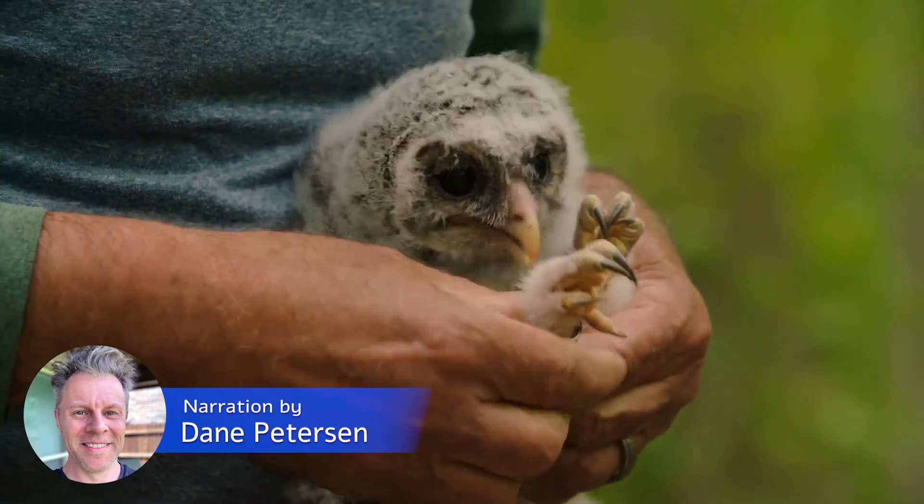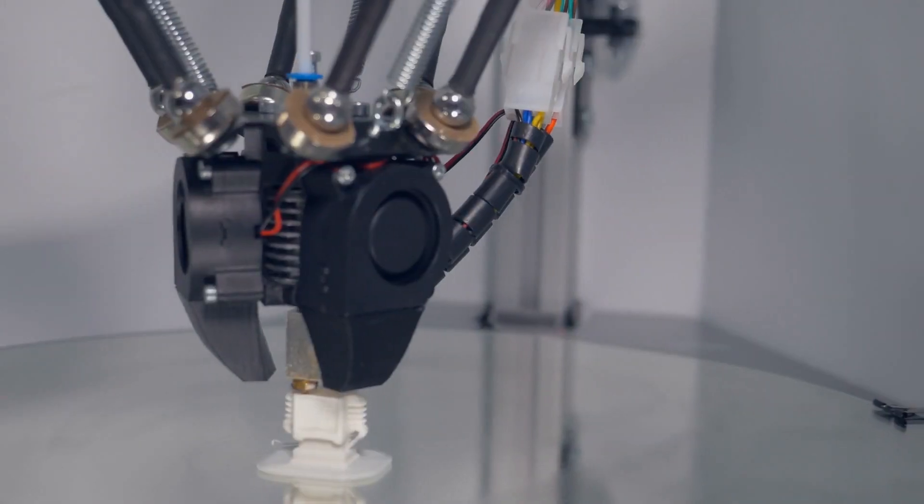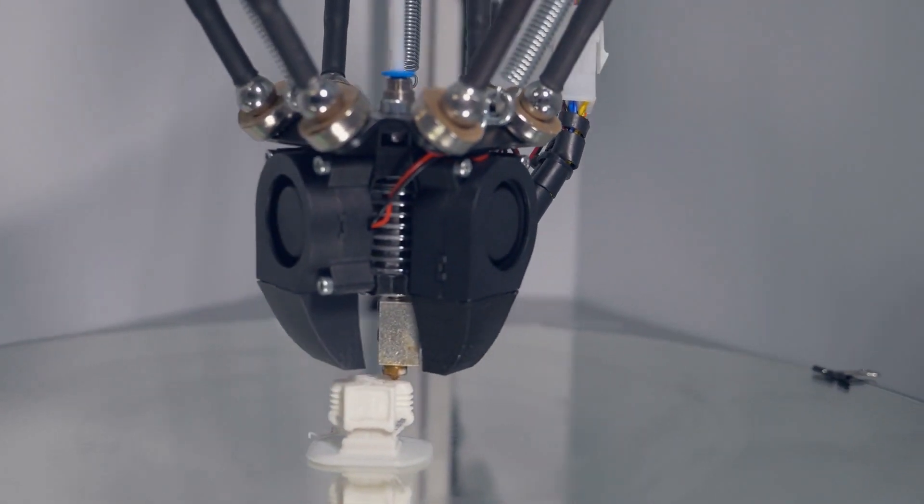Hello wonderful people, I'm Dane Peterson from Wonderbot Animals, and here is: 3D printing technology gives animals a second chance.